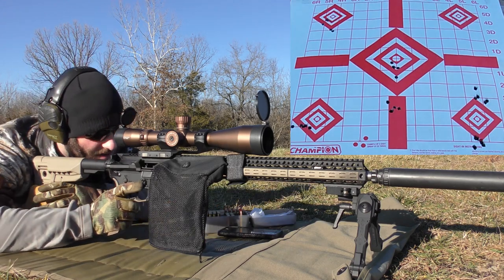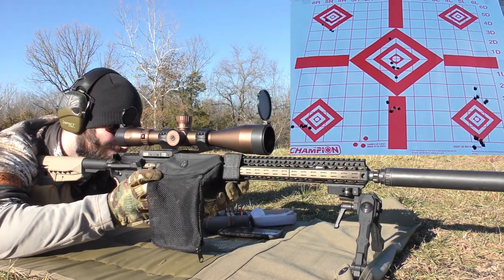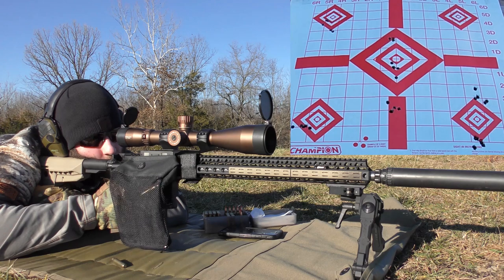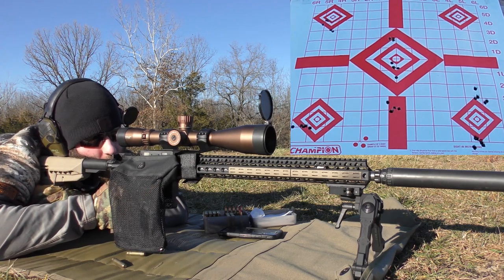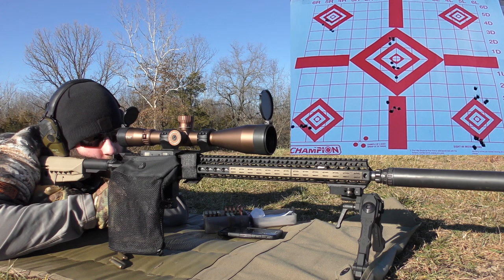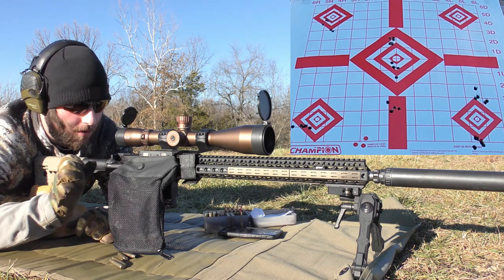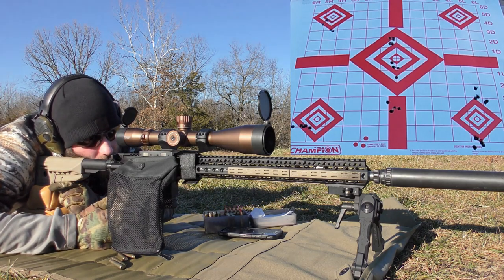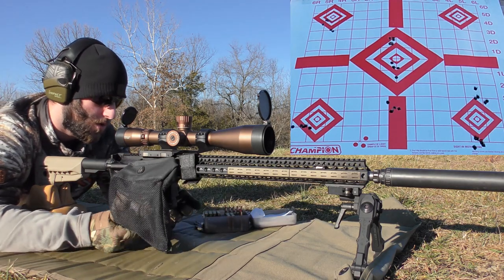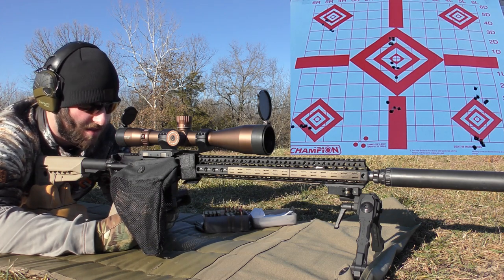Next group: 24.5 grains of H-322. Velocities: 3,063 - 3,037 - 3,047 - 3,038 - 3,039. It was almost a phenomenal group, but we ended up having a split group in the end. Luckily there was no weird first-shot flyer, so at least it broke that chain. Velocities: average 3,044 fps, extreme spread of 26, standard deviation of 10. That's much better.